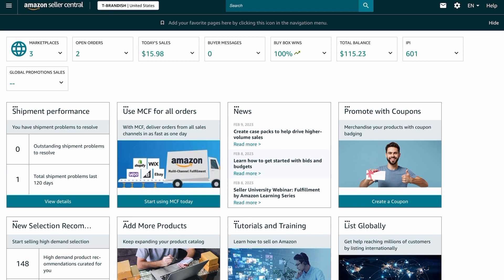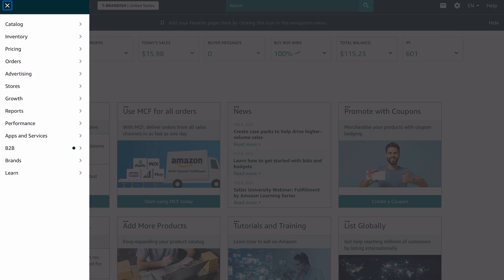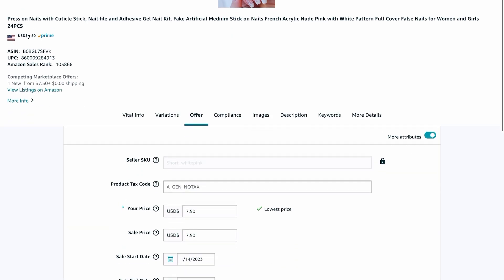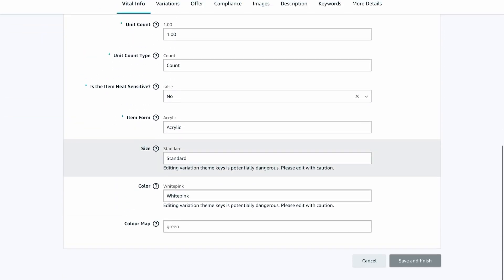We're on the front page of one of my Amazon stores. To change your SKU, click on the three lines at the top right corner, then scroll all the way down to Inventory, and go to Manage All Inventory. Click on that and let it load. Then click on Edit.